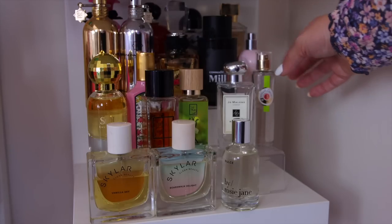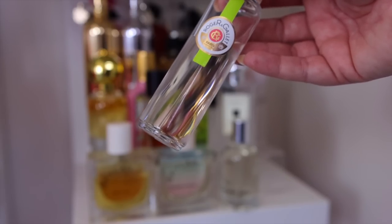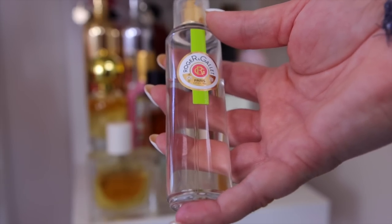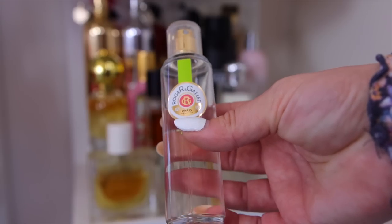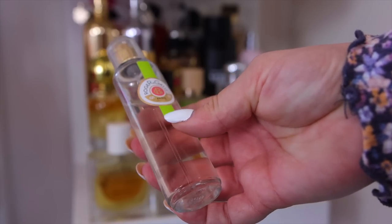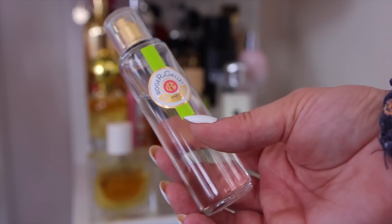This is a Roger & Gallet Fleur de Figuier I picked up in Paris around 2015–2016 at City Pharma, which is a huge pharmacy with amazing skincare at great prices. This was very affordable. I'm very attached to it through those Paris memories, and it's such a good scent — very bright, fresh, and floral. I'm hoping to get back to Paris in the next year or two for some major perfume shopping.